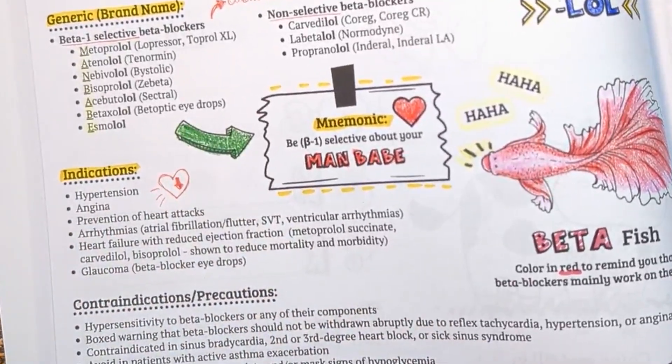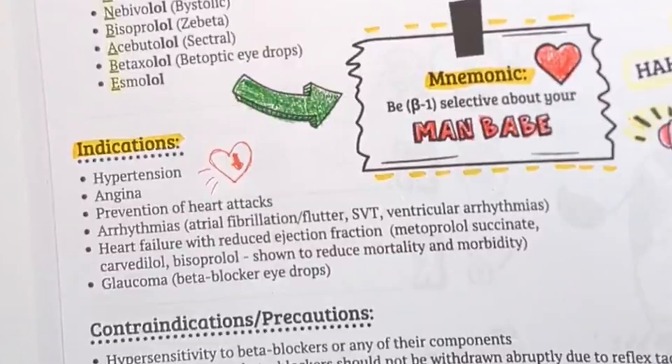Super important: three specific beta blockers have been shown to reduce mortality and morbidity in patients with heart failure with reduced ejection fraction. This includes metoprolol succinate, carvedilol, and bisoprolol. If you don't know this already, take some time to commit it to memory now.